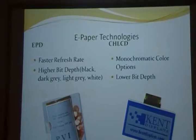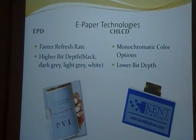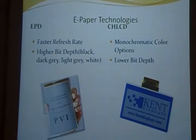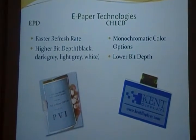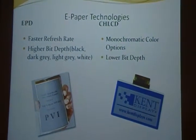The two technologies we had to choose between were an EPD, which stands for electrophoretic display, and a CHLCD, which stands for cholesteric liquid crystal display. We went with an EPD because it has a higher refresh rate and a higher bit depth. However, it's worthwhile to point out that the CHLCD has color options, whereas the EPD is monochromatic.